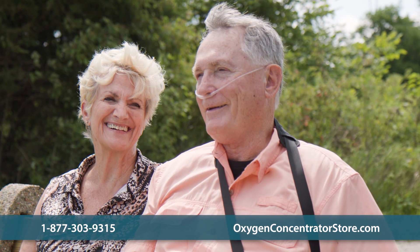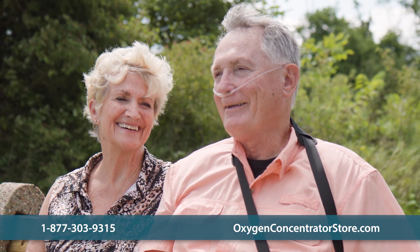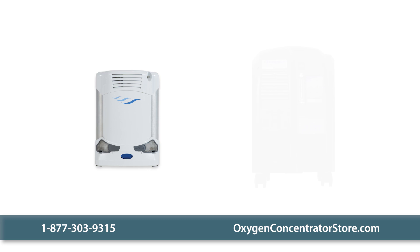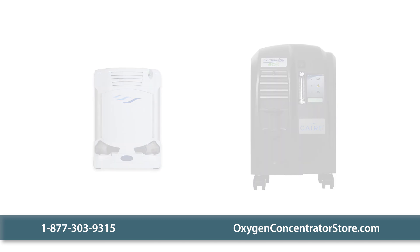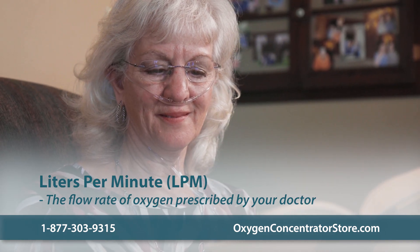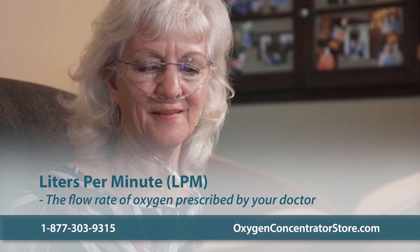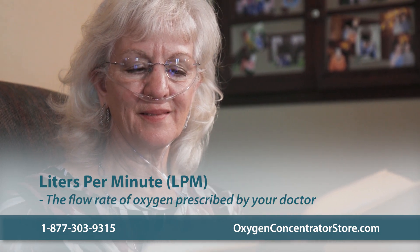Many patients assume that because their prescription is measured in liters per minute, or LPM, their only option is a continuous flow oxygen concentrator or a tank. In reality, both pulsed dose and continuous flow units use LPM. LPM refers to the flow rate of oxygen, and your doctor will prescribe a specific amount for your needs. For reference, most people are prescribed two liters of oxygen per minute, or two LPM.